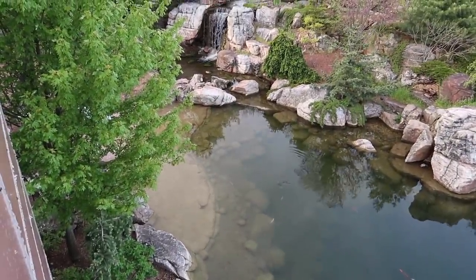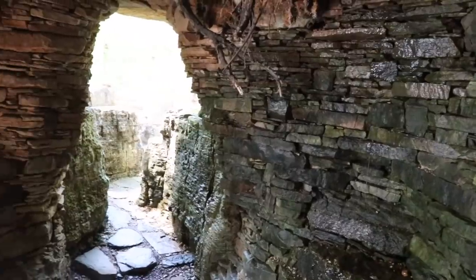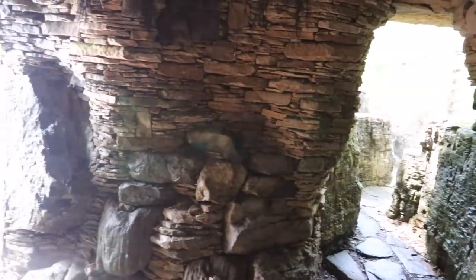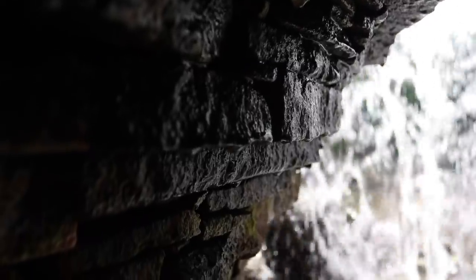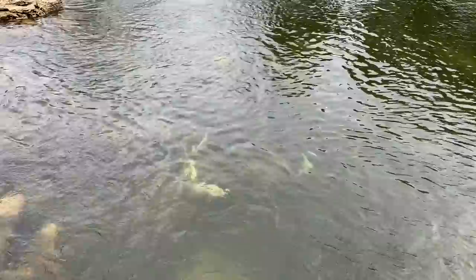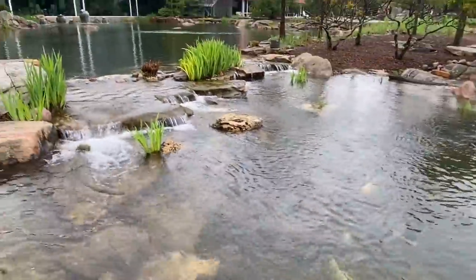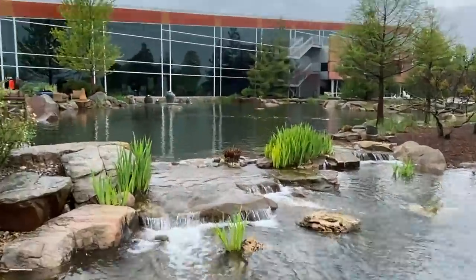There's the brand new beach area in there — that's doing great, easy entry behind the waterfalls. This is what happens when you have days of rain: the fish have jumped the waterfalls and they are now swimming in the pump vault area. We're going to have to try to catch them and put them back into the pond.